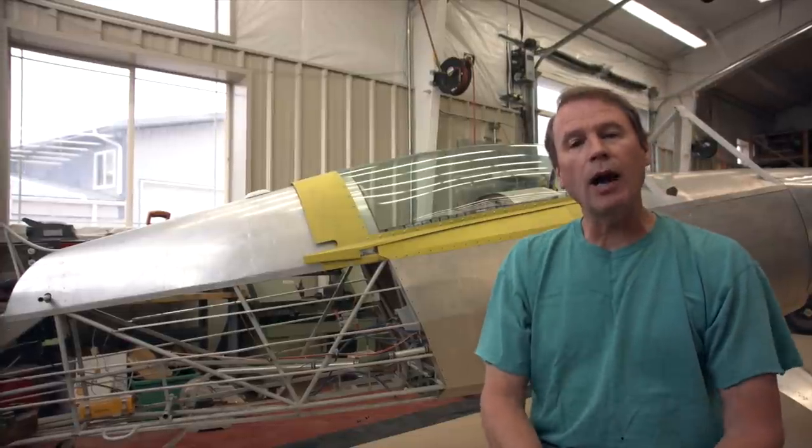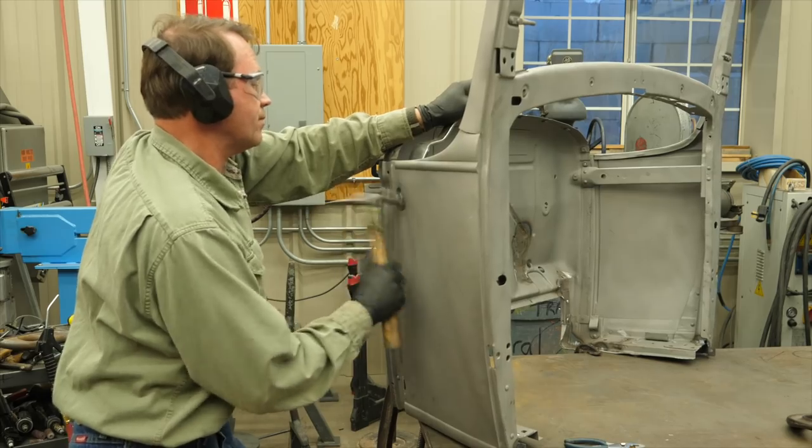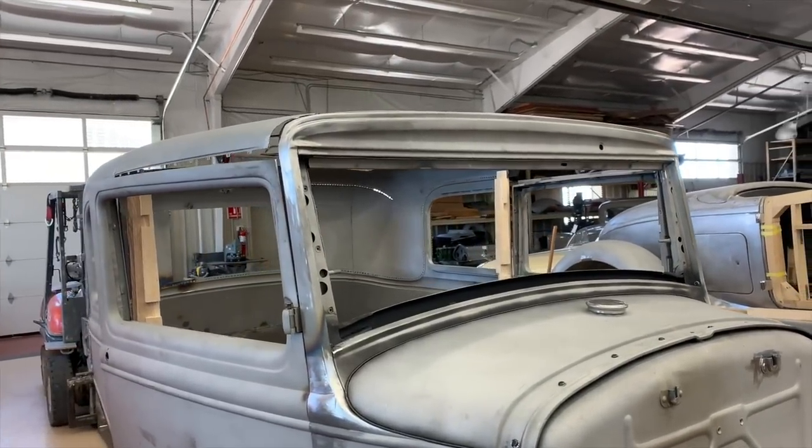Today in episode 6 I relearn a valuable lesson: being stubborn will get you nowhere. I also learned it takes a small army to handle a tub section, but in the end I finally conquer the cowl section.